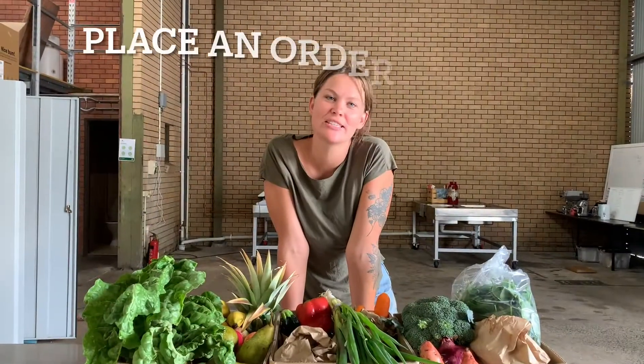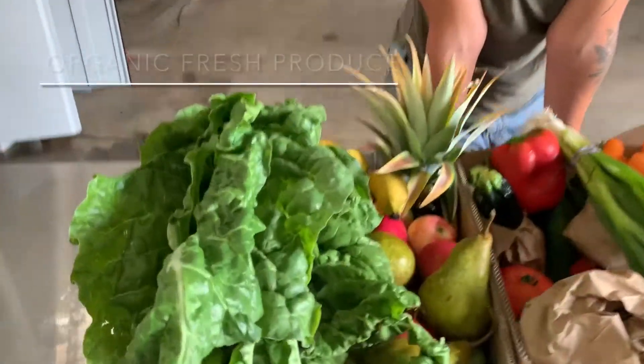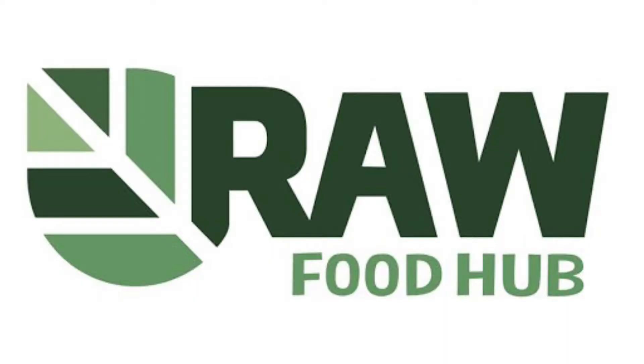To place an order, call us on 6651 7273 or send an email to subs at royalfoodhub.com. We'll see you next week. Bye-bye.